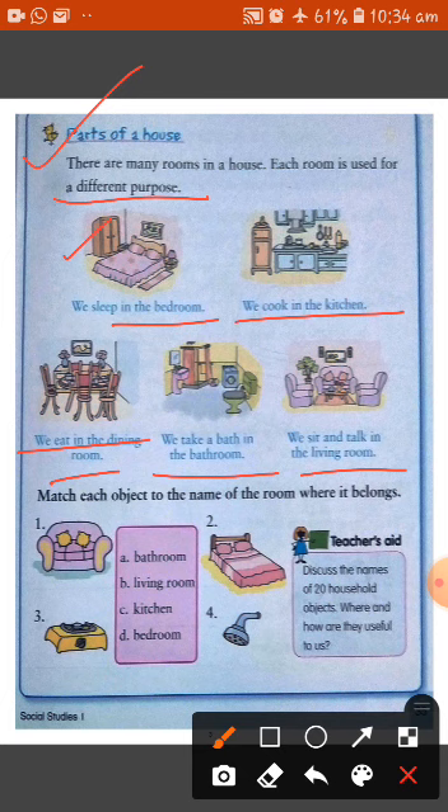These are the many rooms in a house. Now match each object to the name of the room where it belongs. The sofa is present in our living room. The gas stove is present in the kitchen. The bed is in the bedroom. And the shower is in the bathroom.